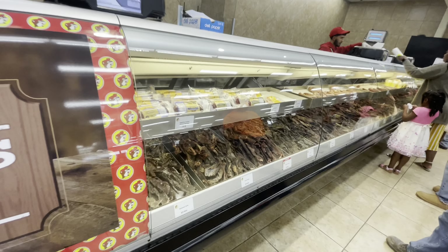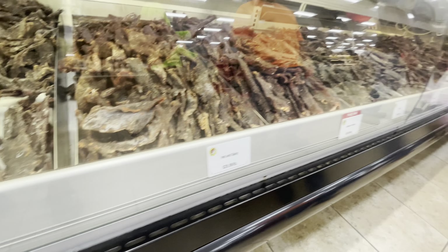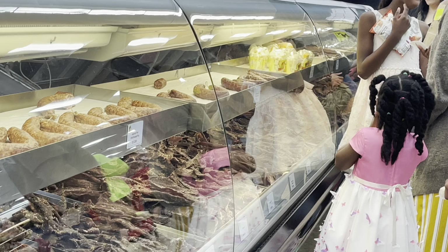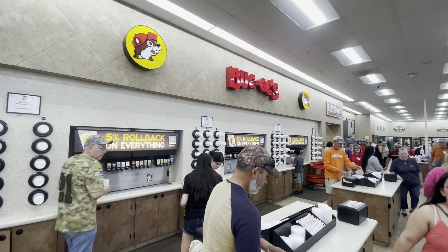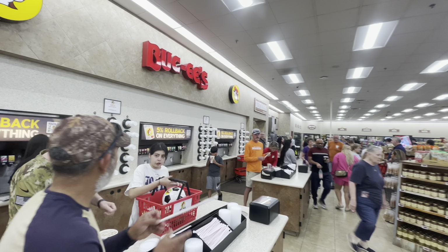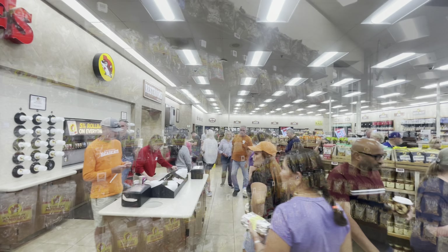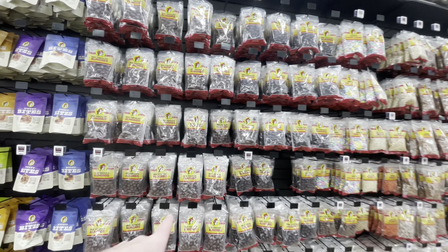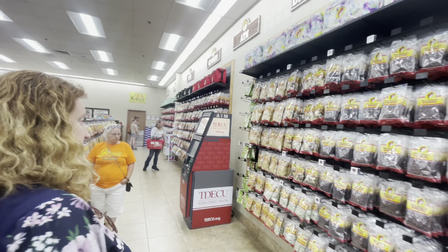This here is the jerky counter, and they've got all kinds of different types, and that goes all the way down. This is the soda station with all kinds of different sodas. And there's a coffee bar over there. And this is the candy wall — the milk chocolate almonds are always a hit. Raisins, all kinds of candy, taffy. Oh, we should get taffy.